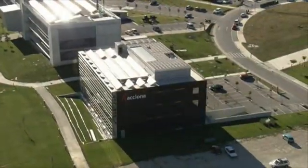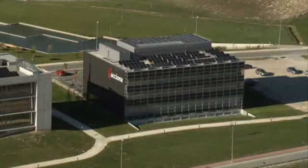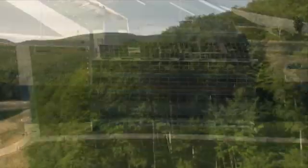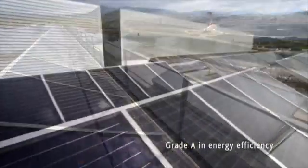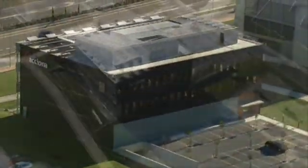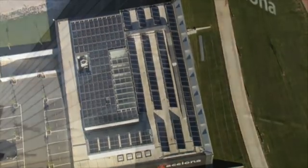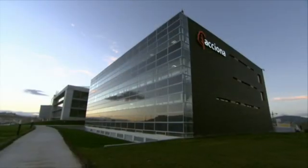All the systems and solutions described make a great achievement possible: a zero emissions building that covers all its energy needs without contributing to global warming. It cleans the atmosphere in the same way as plants clean the air we breathe, which is why it has obtained the highest possible grading in energy efficiency. Axiona's solar offices show that it is possible to construct comfortable buildings in harmony with the environment, putting the Axiona Group at the forefront of the search for sustainable solutions that anticipate the future.